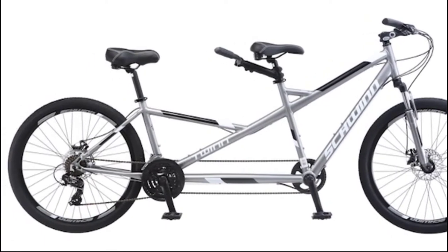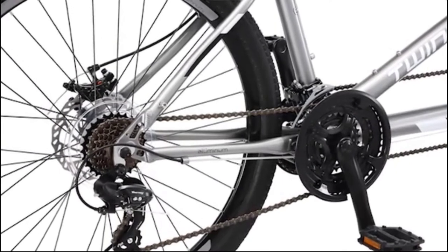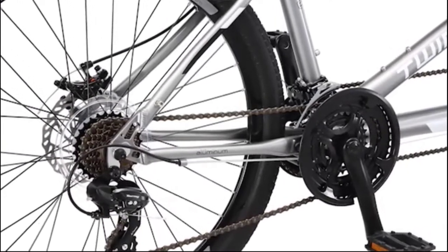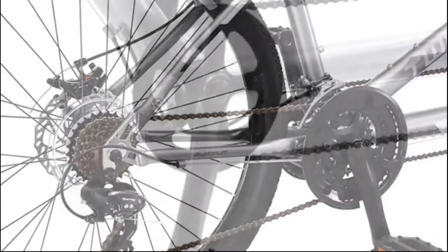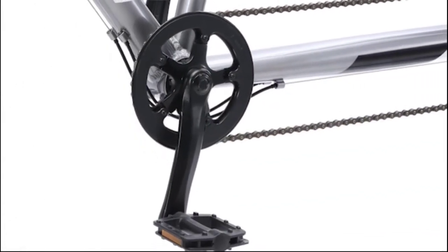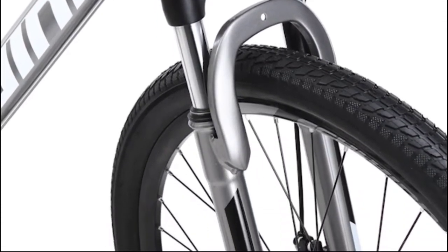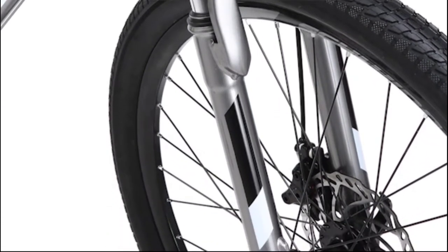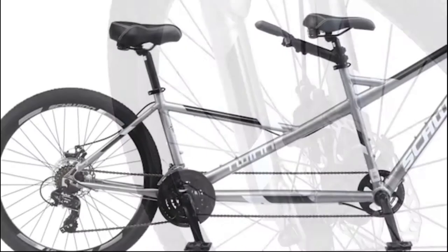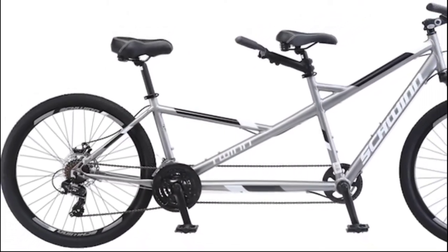The tandem design lets two people cruise around town together, enjoying laps and new sights as they go. Built to accommodate a lead adult rider approximately 5'4" to 6'2" and a shorter rear rider, the Twin is designed with a lightweight aluminum frame and a front suspension fork to cushion bumps along the way. The low step-through rear bar makes it easier for riders with shorter legs to get on board.